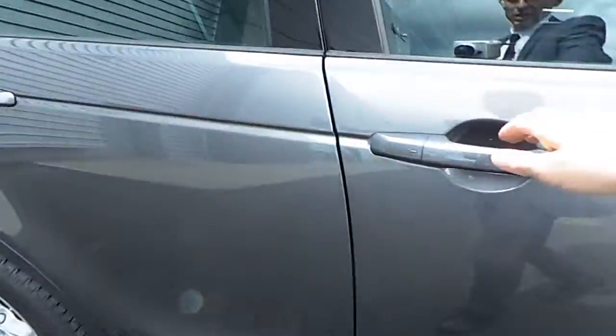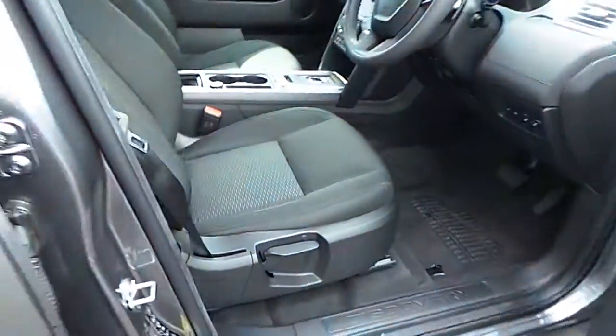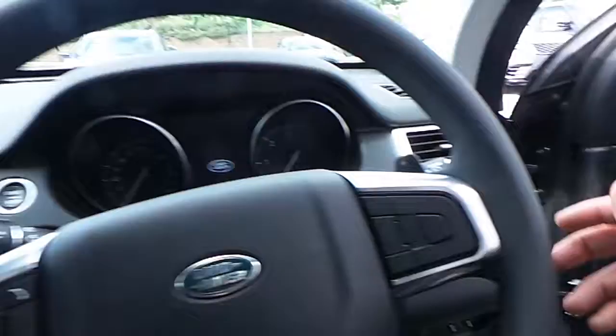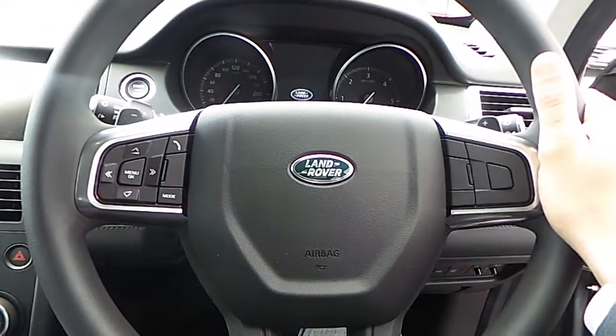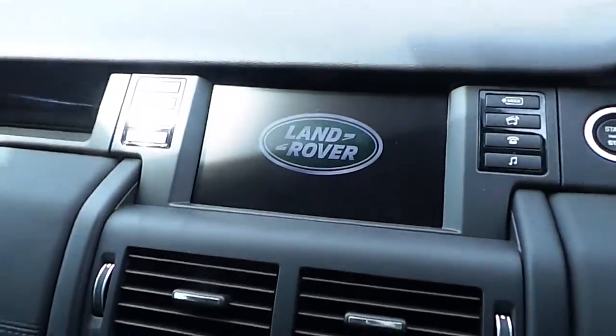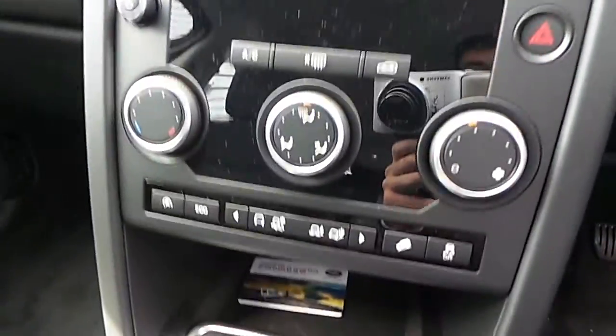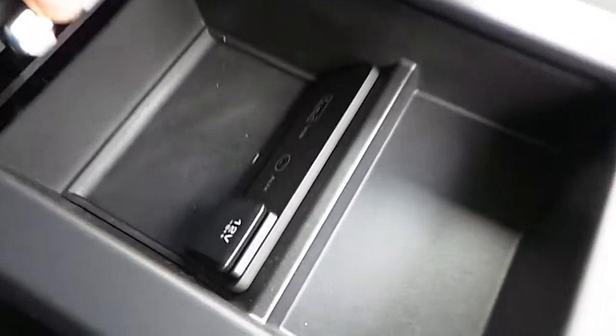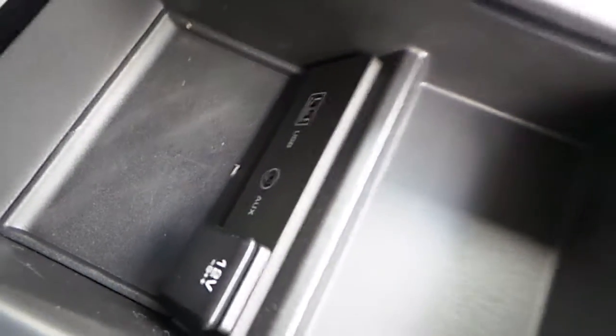Now if we have a look inside, black cloth upholstery throughout, as well as electric windows, multifunctional steering wheel with Bluetooth connectivity and media controls. You also have a touchscreen, aircon and terrain response settings. In the centre you have a twin cup holder and a 12 volt charging point, and in the storage here there's a 12 volt charging point, a USB and an AUX input.